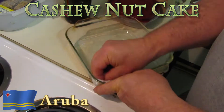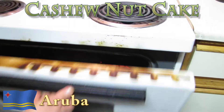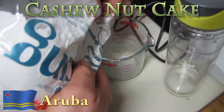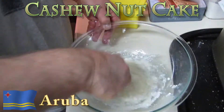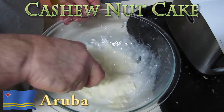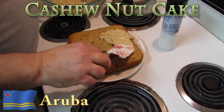Grease a round cake pan and bake at 350 degrees for 25 minutes. Let it cool. For the frosting, beat egg whites with sugar until stiff. Add butter, salt, and almond extract and beat well. Spread on top of the cake and on the sides.